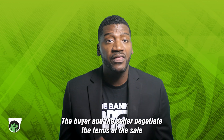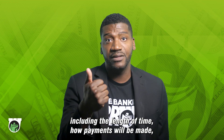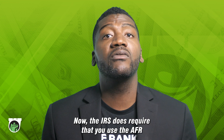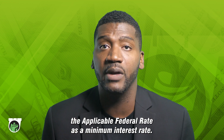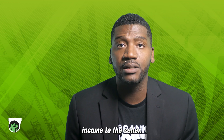Here's how they work. The buyer and the seller negotiate the terms of the sale, including the length of time, how payments will be made, the frequency of payments, and the yearly interest rate. The IRS does require that you use the AFR — the applicable federal rate — as a minimum interest rate. The interest paid is deductible to the buyer and it's taxed as ordinary income to the seller.